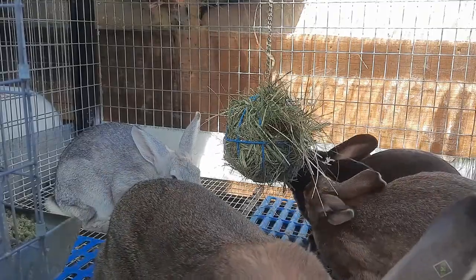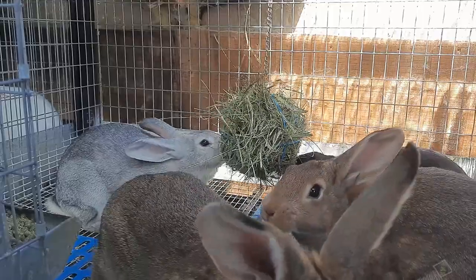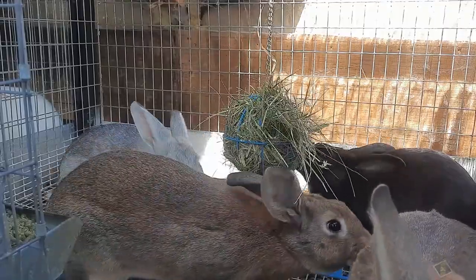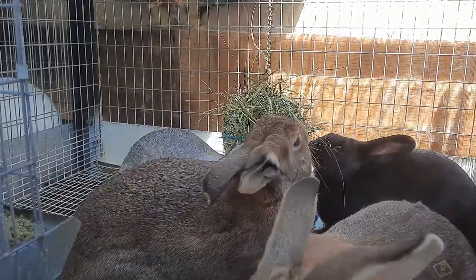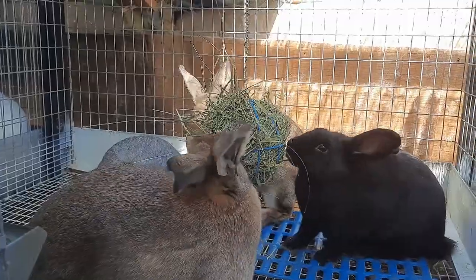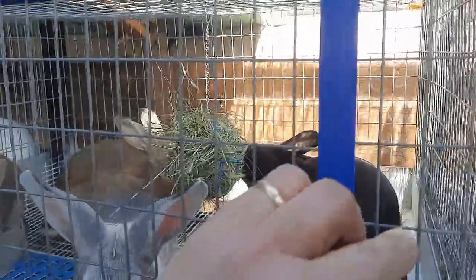There was a gentleman following the channel who texted me yesterday — he was looking for either a black female or a broken female. I do have a black one in this litter and a black one in Mandy's litter.